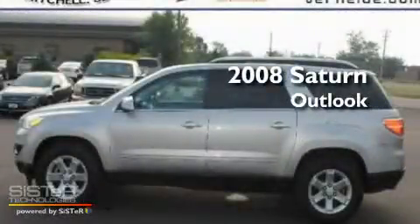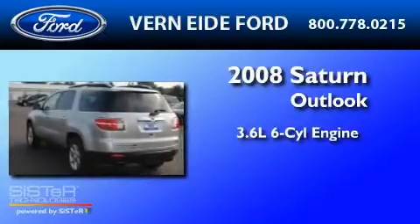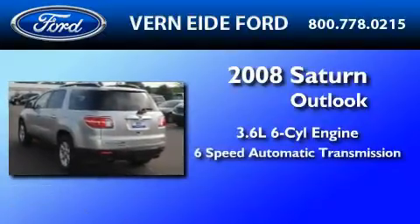This is a 2008 Saturn Outlook. It features a 3.6-liter, six-cylinder engine and a six-speed automatic transmission.